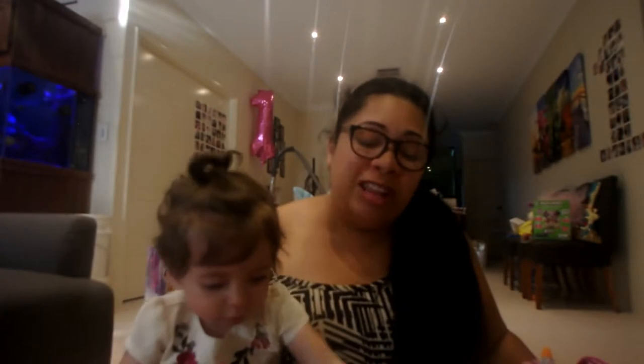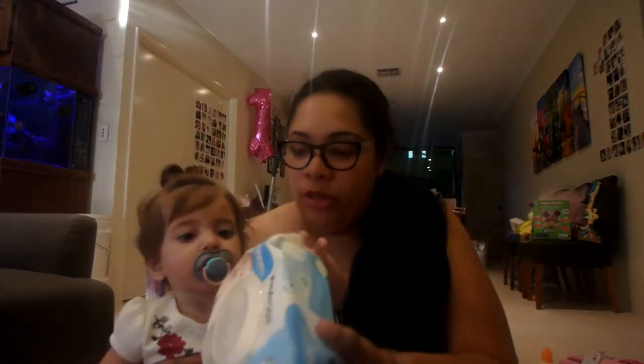I also have bibs in here. The daycare we go to doesn't use bibs — they have lots of babies and it's too hard to get bibs on all of them and take them off. But I do use this bag for times other than daycare, like when she goes to stay with my mom or my mother-in-law, so that's why there's bibs in there. We also have a packet of wipes — these are the Huggies with coconut oil — and these also have Madison's name on them.